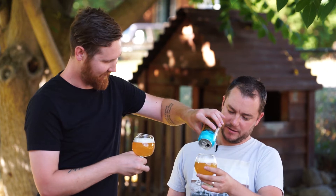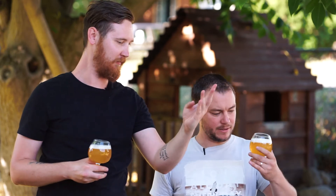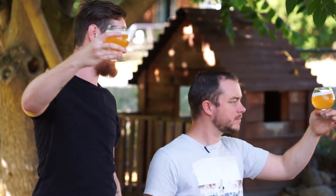How come we don't ever pour out of the can anymore, out of the bottle? Because it's unclassy. But sometimes the bottle looks nice — I mean, that's a really really nice golden yellow.